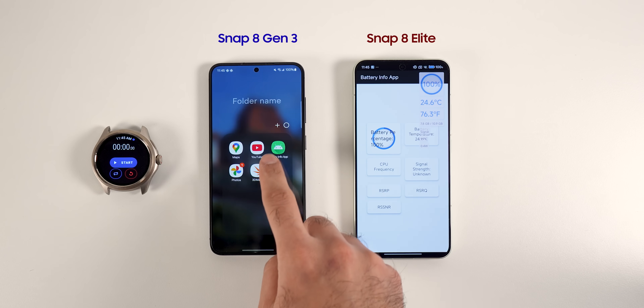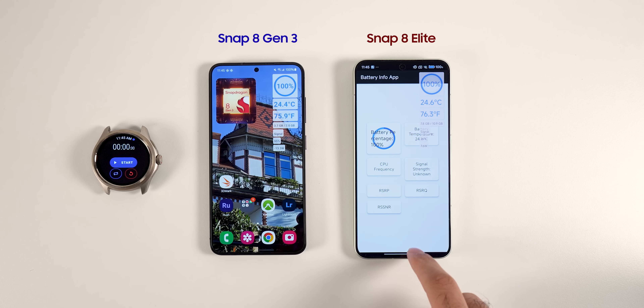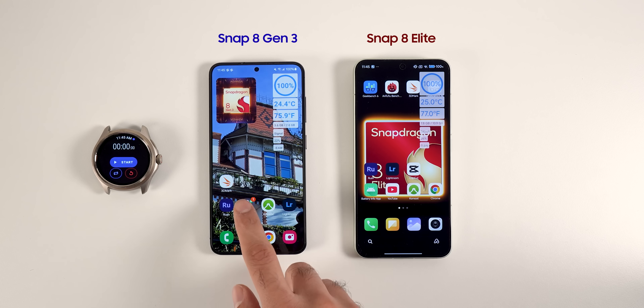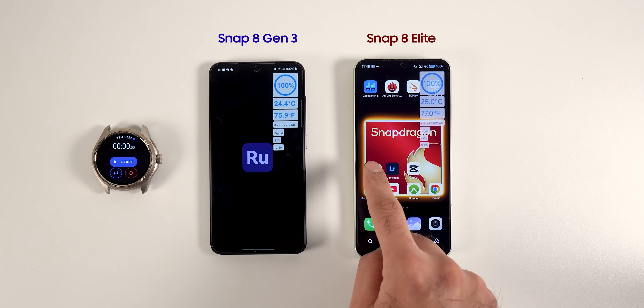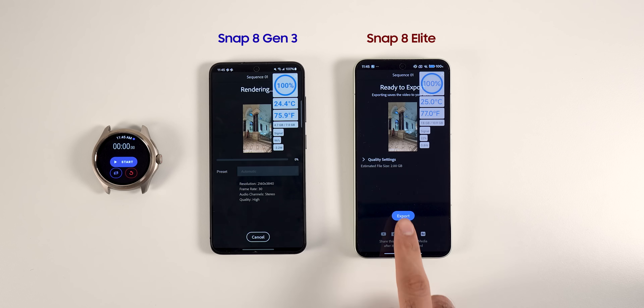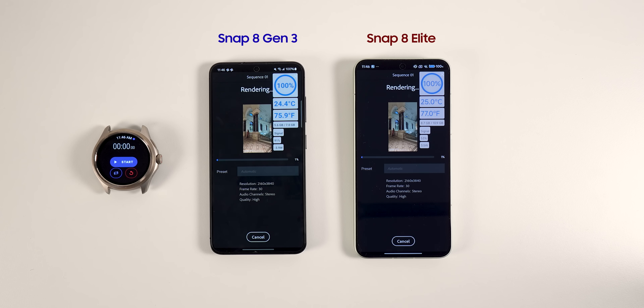The first number is battery percentage, the second is battery temperature in Celsius, and the third is battery temperature in Fahrenheit. I will use the Xiaomi 15 and Galaxy S24 Snapdragon for this test. Both phones have similar form factors. Since the Xiaomi 15 is the smallest Snapdragon 8 Elite phone, it is a good benchmark for seeing if the new powerful chipset can handle compact phones.